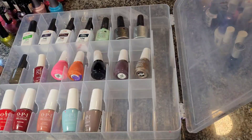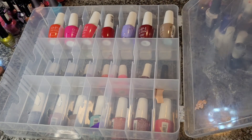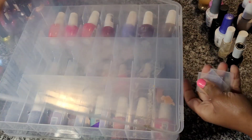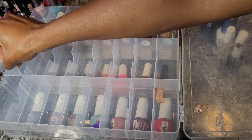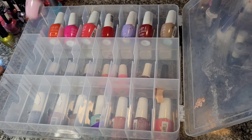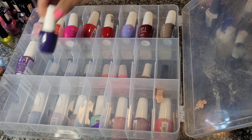Any size nail polish, for the most part, has fit in here, and I think that's amazing. The best thing about this too is you can flip it over and have 24 more slots on the other side. They also come with about six dividers — all that long space on the right side, you can fit a divider in and fit about three more colors, or a nail brush or anything extra you want to put in that section.